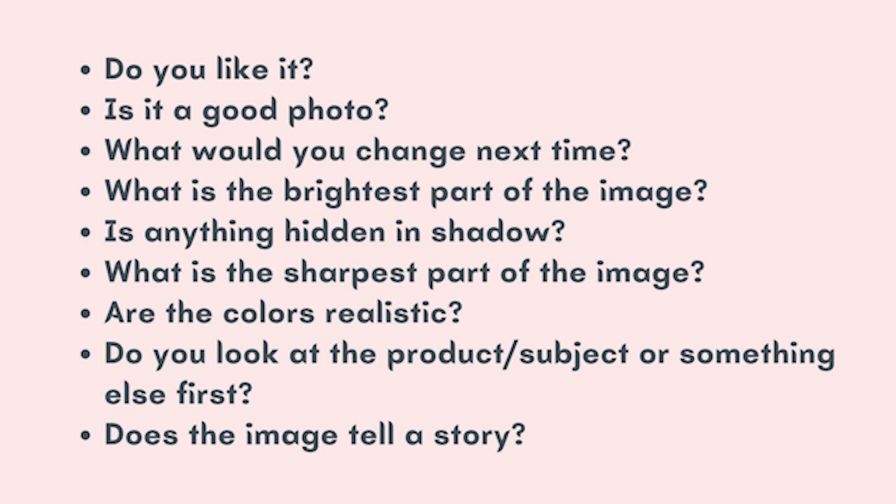You've taken the photo, but you're not quite done just yet — just one more thing. Have a look at your photo and ask yourself: do you like it? Is it a good photo? What would you change next time? What is the brightest part of the image? Is anything hidden in the shadows? What is the sharpest part of the image? Are the colors realistic? Do you look at the subject or something else first? Does the image tell a story? By asking yourself these questions you can work out what part of photography you need to work on.